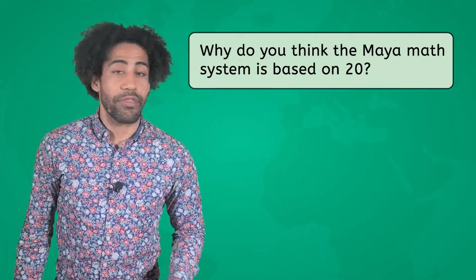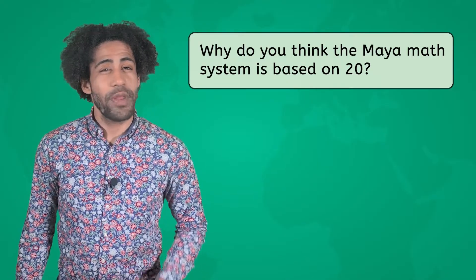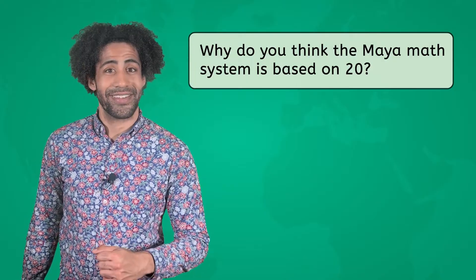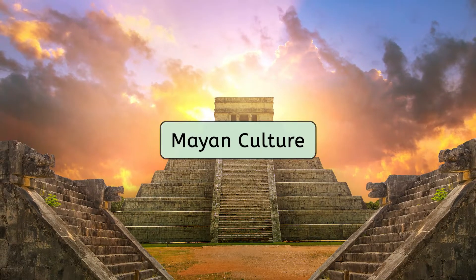Why do you think the Maya math system is based on 20? Have you been able to put your finger on the answer yet? In Maya society, just like in other civilizations we've studied, there were different levels. This symbol lets you know how many tiers the Maya had in their social structure — yeah, three. You're getting the hang of this Mayan math.